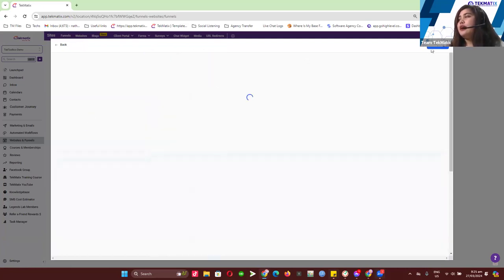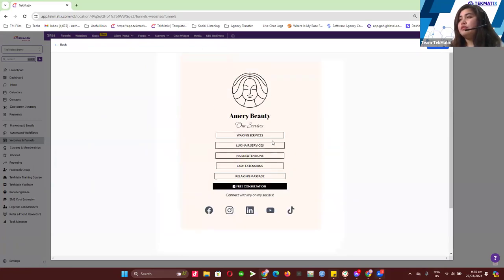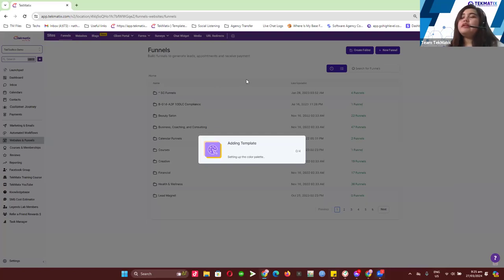Just click on the icon and it will give you a preview of how the page will look. You can click on Continue and automatically that funnel will be loaded to your account.